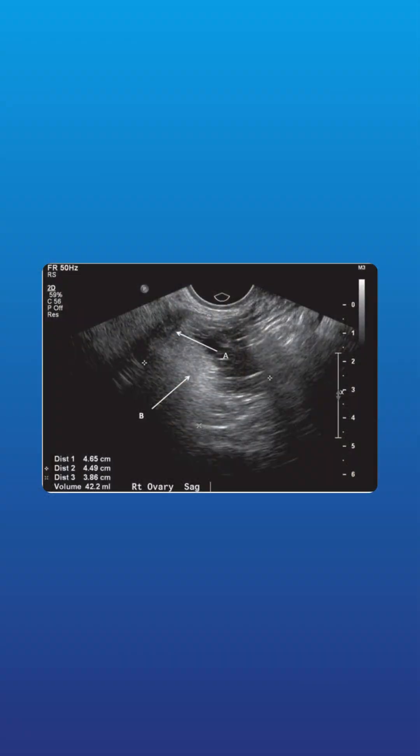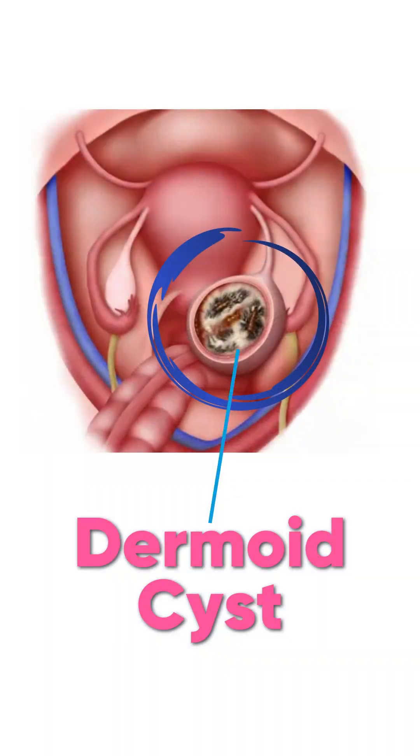Hi, is your ultrasound showing a dermoid cyst and you're wondering what to do next and what is the treatment? So come, let's see what is a dermoid cyst.